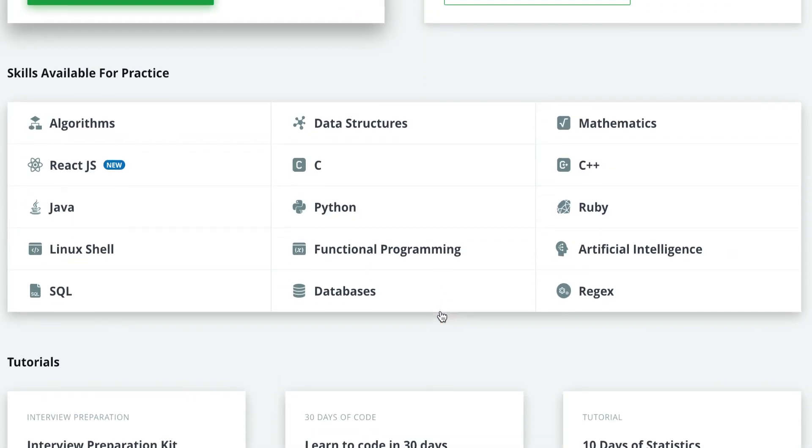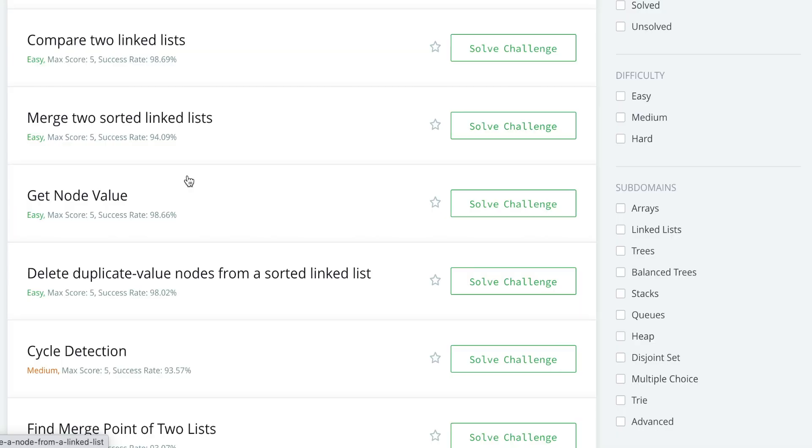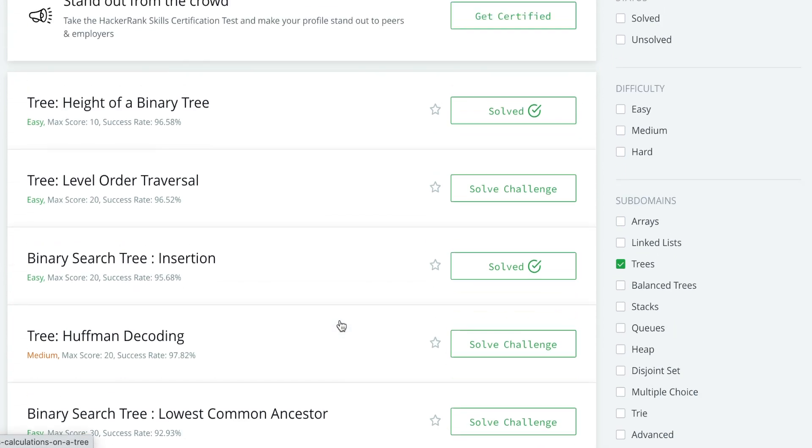The fifth resource is firecode.io or HackerRank. These are two different resources but they can be used interchangeably. A lot of companies use HackerRank for online assessments. What I like about both is that they have sections where you can select a specific data structure you want to improve on and work exclusively on problems involving that data structure or algorithm. For example, if you have trouble with trees, you can click on trees and do a lot of practice questions — so that when you see that type of question in an interview, you instantly know which approach to use.